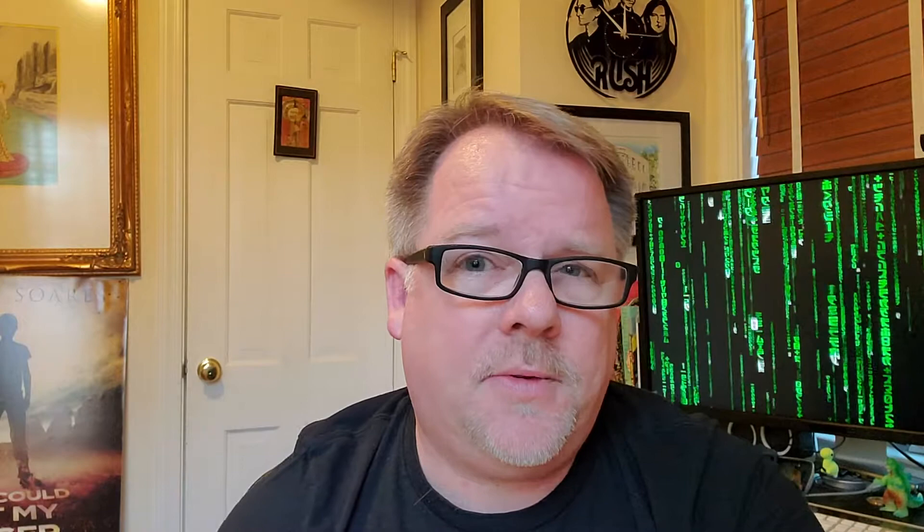When I put out the first Lightning Hopkins book, 'Struck,' I did that cover — it is right here. The problem with this cover is that, while I think it's a cool layout, the typography is a little weak and it's not saying enough about the genre. It doesn't say enough about urban fantasy. There's no magic happening, and you can just barely see the city in the background.